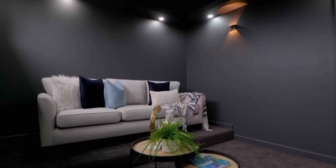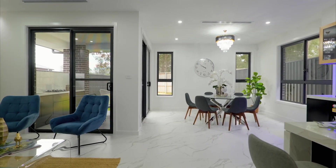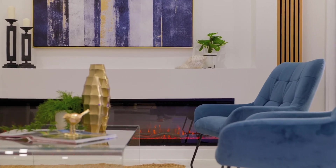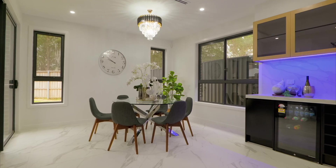Very few theatres can boast this level of tech. Finally the main hub of the home brings all the features and clever design principles into play. The open plan design still affords separation between zones giving distinct living and dining areas.